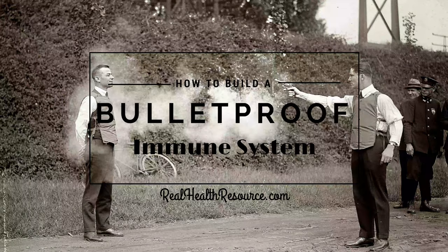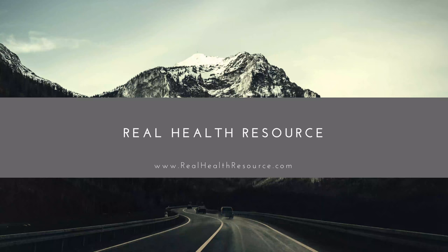You are now listening to episode 24 of the Real Health Podcast with Dr. Taylor Crick. In this episode, Dr. Taylor covers how to build a bulletproof immune system, part one. This episode has been sponsored by realhealthresource.com, your go-to resource for everything health, nutrition, and wellness. Be sure to like us on Facebook, follow us on Twitter and Instagram, and please visit our website at realhealthresource.com.